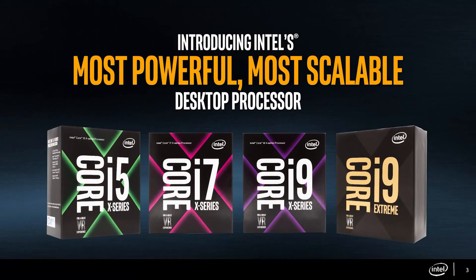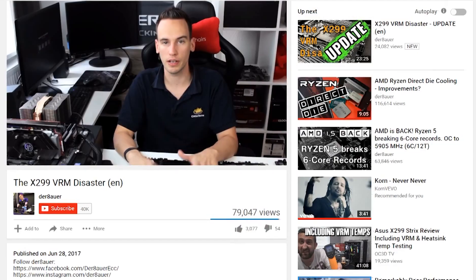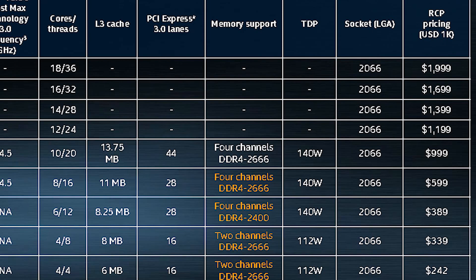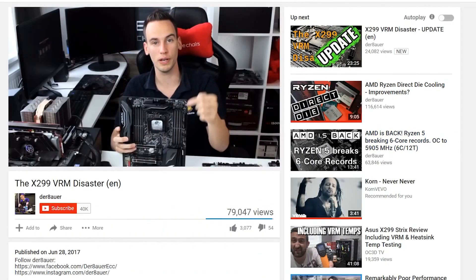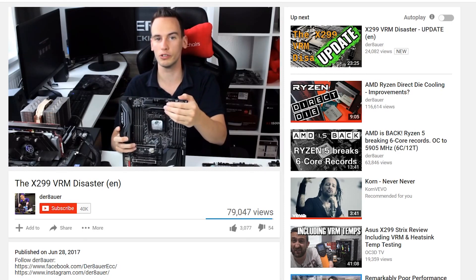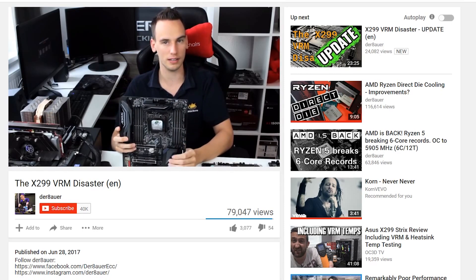Welcome back to Gamer Meld. Intel's X299 platform is certainly no slouch when it comes to overclocking — that and getting incredibly hot and not playing so nice with your wallet. The motherboards do seem to be having trouble with their VRMs, but either way, there is some good news for Intel's newest CPUs.